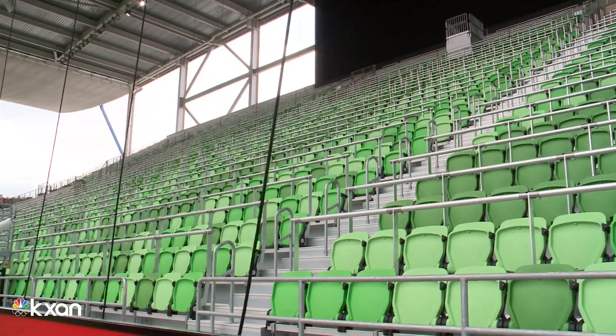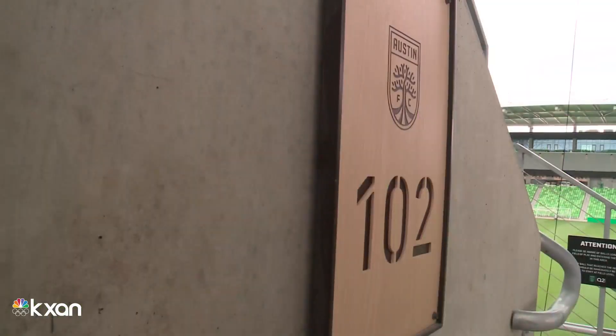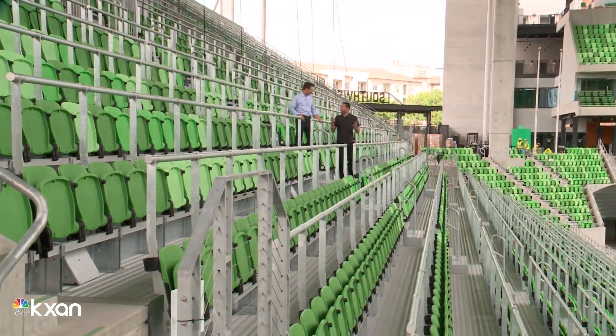This is the heartbeat of the stadium. This is where the 4,000 supporters are going to be standing with drums, banners, flags, and really bringing that energy that's going to invigorate the entire crowd of the stadium on opening day and throughout the season.